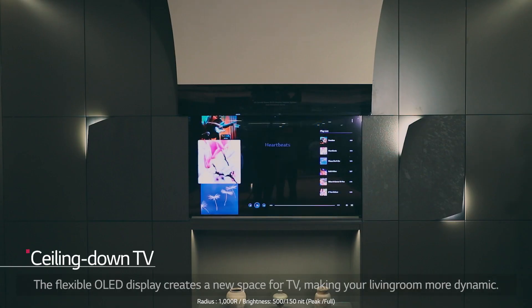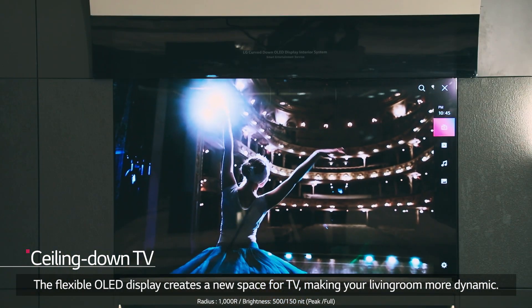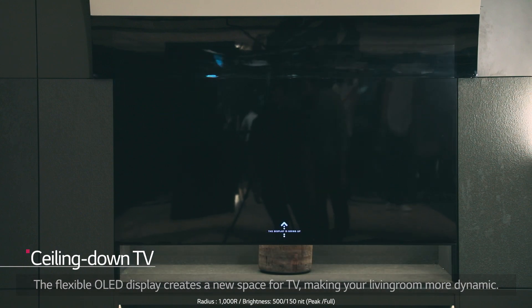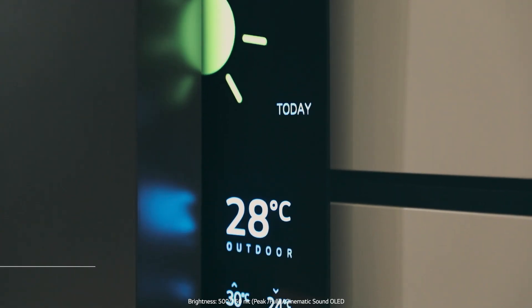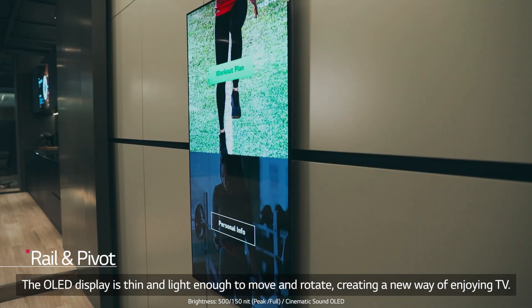The flexible OLED display creates a new space for TV, making your living room more dynamic. The OLED display is thin and light enough to move and rotate, creating a new way of enjoying TV.